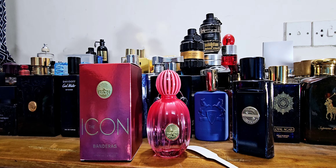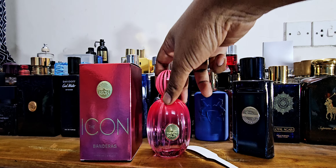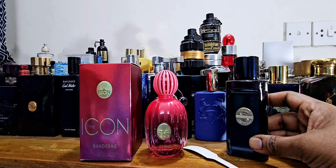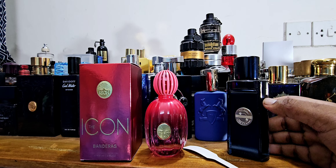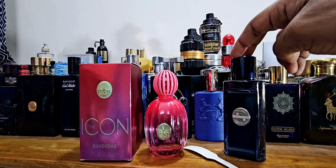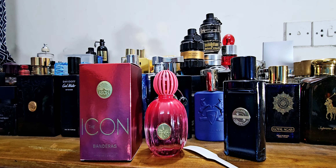Hi there lovely people, good morning from Dhaka, Bangladesh. Today I'll be doing a few episodes. The first episode I'd like to start with is a ladies' fragrance from the House of Antonio Banderas. This is actually the female counterpart of a fragrance I reviewed before on my channel called The Icon. I have the men's one here and next to it is the ladies' one, which I recently picked up.